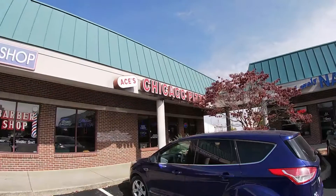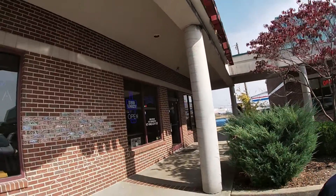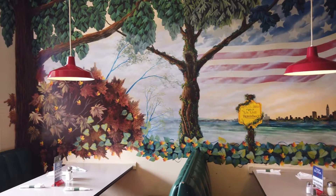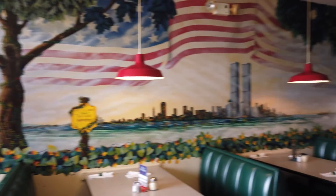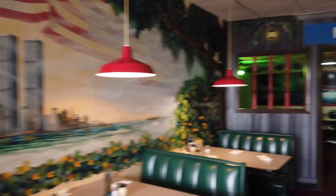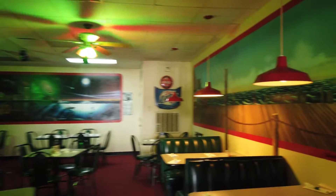Hello everybody, we are here today in Mayfield, Kentucky at Aces Chicago Pizza. We're gonna go in and do an episode of In Search of Edward's Perfect Pizza, so let's see how Aces does on the scale that Edward has in his head. They have a really nice mural that is a memorial to September 11th, and this room here is the Navy Pier room — there are some really cool murals on the wall in here as well.